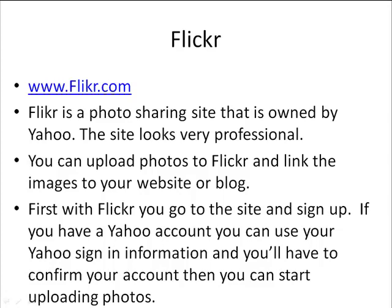First, with Flickr, you go to the site and sign up. If you have a Yahoo account, you can use your Yahoo sign-in information, and you'll have to confirm your account, then you can start uploading photos. And if you don't have a Yahoo account, just follow the instructions on their website to get set up with your Flickr account.